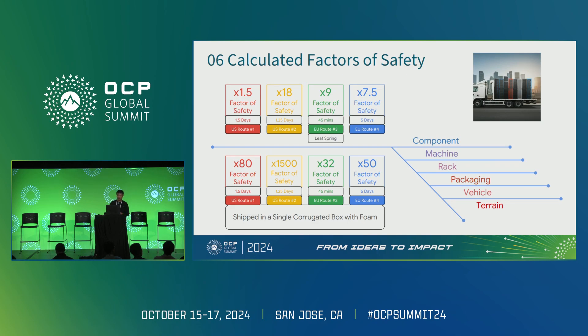In the U.S., road three shows a factor of safety of 9, but notice it's only for 45 minutes — these movements are in little trucks between warehouses and the data center for local use, so you don't want to use them for long-haul shipping across continents. Road four shows 7.5 over five days. Numbers calculated for units in traditional foam and cardboard packaging are way up, because the foam absorbs vibration and the unit simply isn't getting stressed.